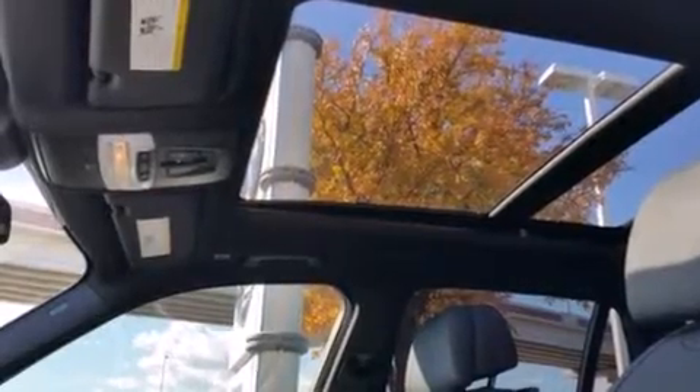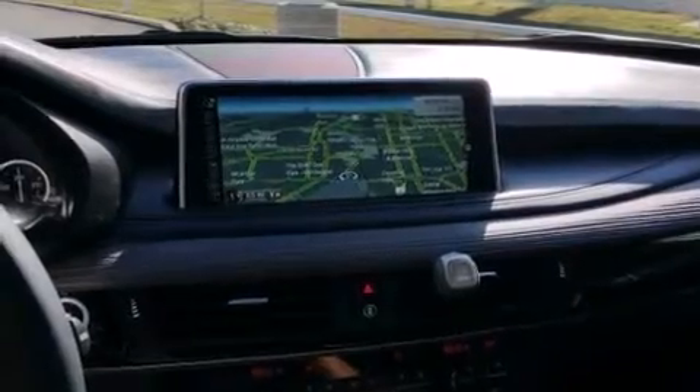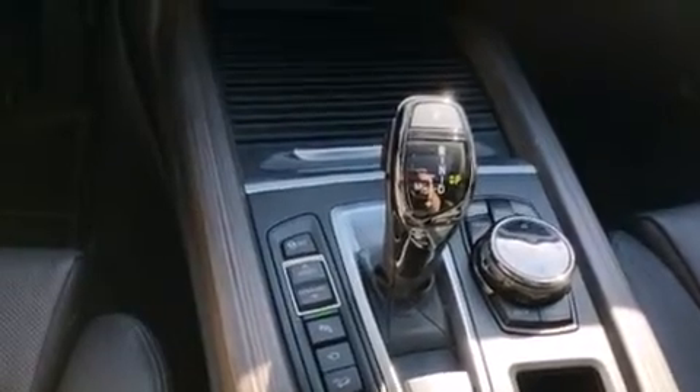Its top features and packages include the premium package, the luxury seating package, the driver assistance package, a voice-activated navigation system, BMW Assist, and voice activation technology.